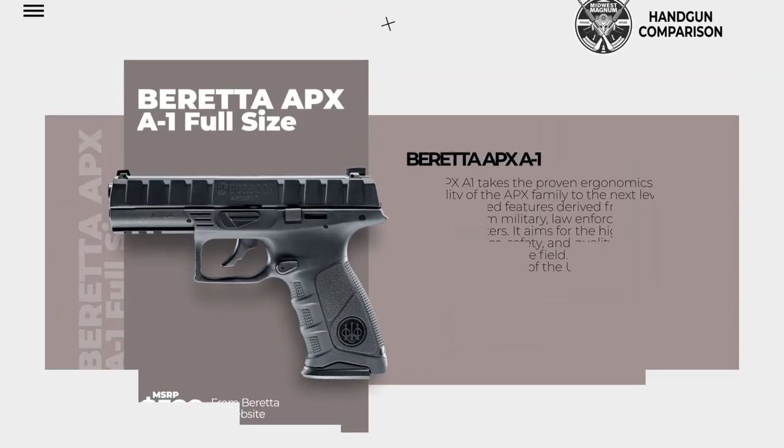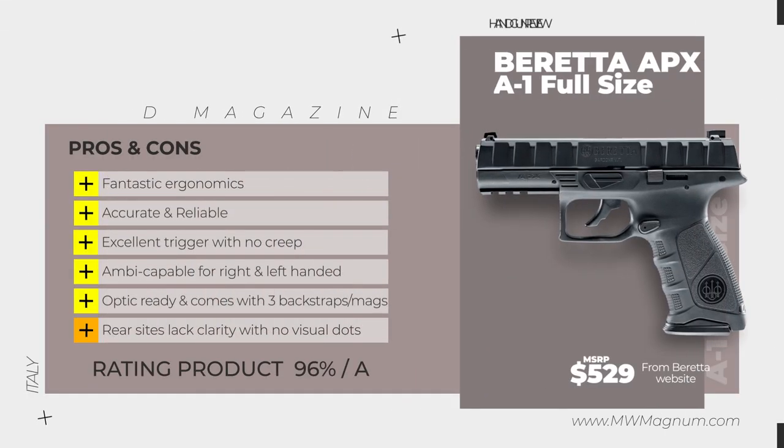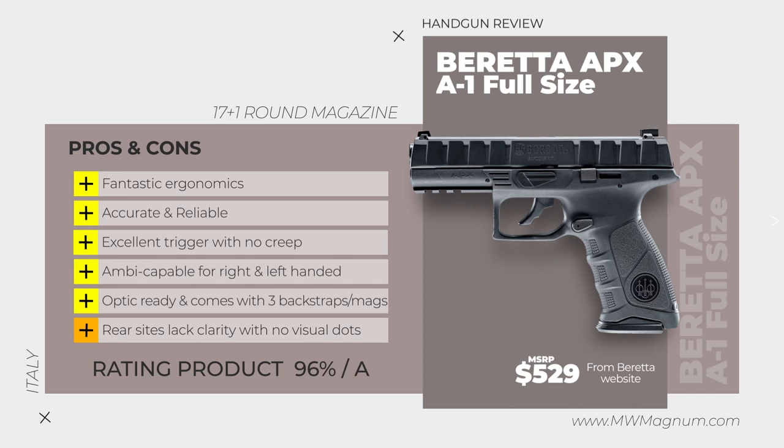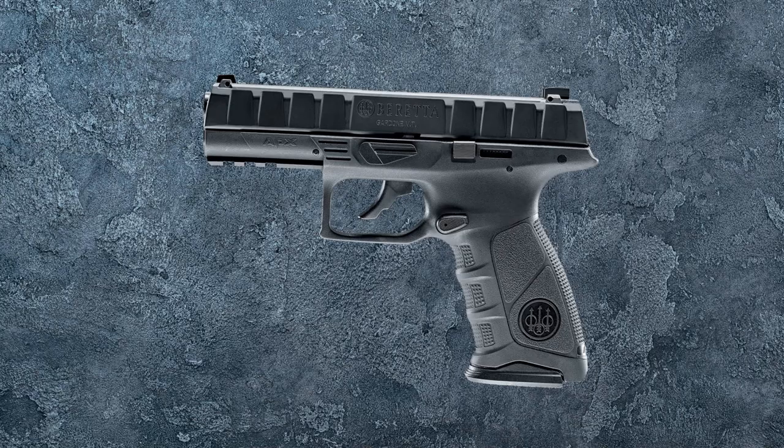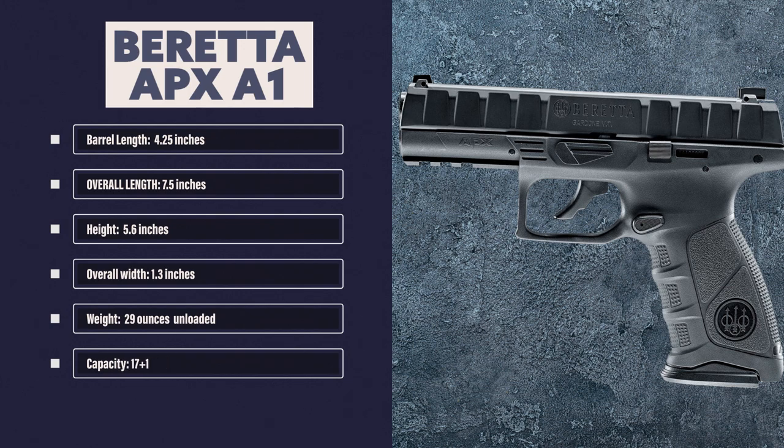The APX A1 takes the proven ergonomics and reliability of the APX family to the next level with integrated features derived from feedback from military, law enforcement, and tactical shooters. It aims for the highest levels of performance, safety, and quality. Beretta passed every stringent test of the U.S. Army MHS program and is used by professionals in more than 20 countries. The Beretta APX A1 full-size semi-automatic has a barrel length of 4.25 inches, overall length of 7.5 inches, height of 5.6 inches, width of 1.3 inches, weighs 29 ounces, and has a capacity of 17+1.